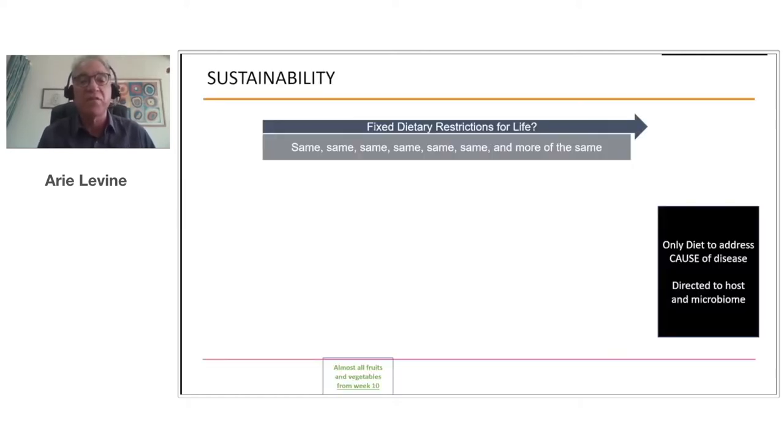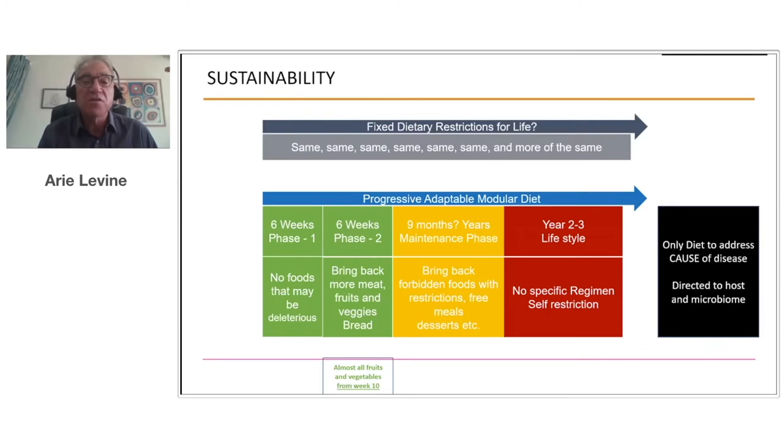The problems with exclusive enteral nutrition and other diets are that they're static — the same diet forever, with fixed dietary restriction for life, and not many patients will comply. The Crohn's disease exclusion diet is a progressive, adaptable, modular diet with three phases. Phase one and phase two are the induction phase, designed to put active patients into remission and change their microbiome — their gut bacteria. After a patient who is responsive does well by week 12, they move to phase three, the maintenance diet, which is much easier. It brings back many previously forbidden foods with restrictions, includes free meals and desserts. Beyond the first year, there is a personalization phase — a lifestyle adapted to each person's preferred foods compatible with the diet's principles.